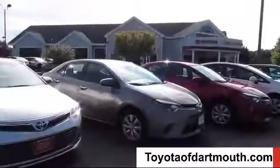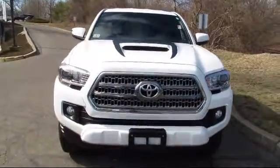Welcome to Toyota of Dartmouth. Here's a look at one of our quality pre-owned vehicles from our great selection of cars,